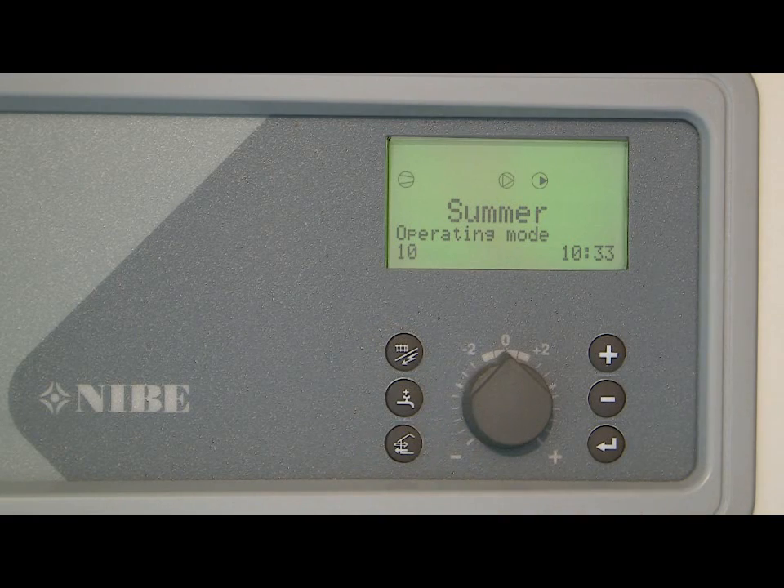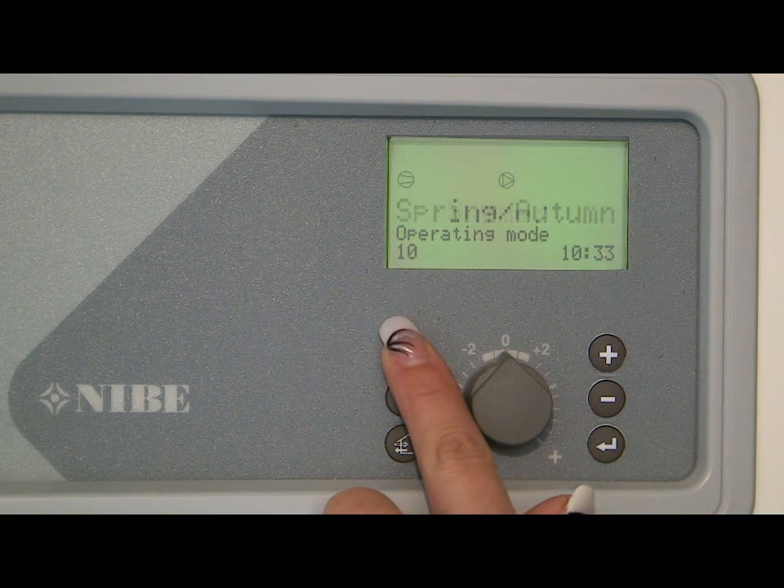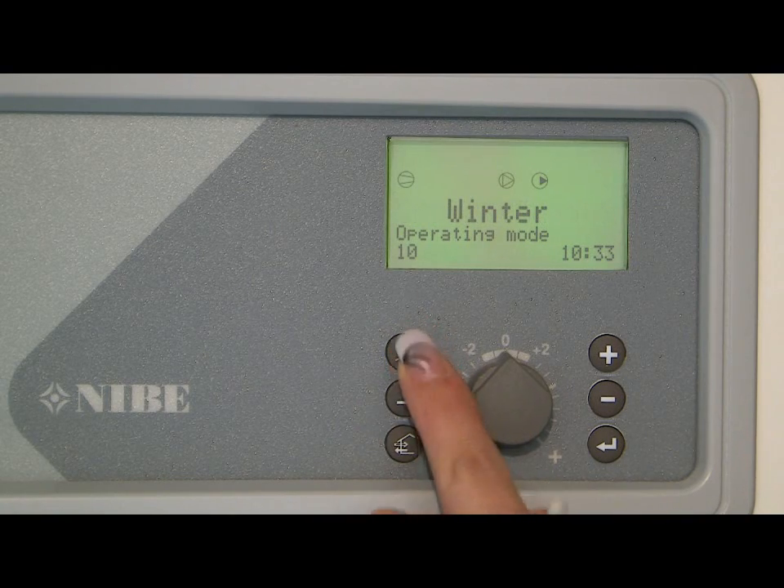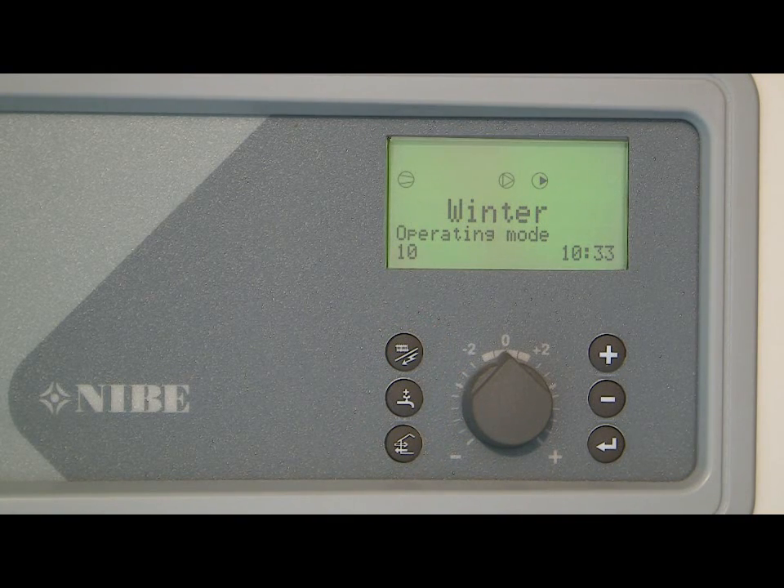Pressing the operating mode button again turns off the auto mode and enters manual mode. By repeatedly pressing the operating button you can now cycle through the three different season settings available. These include: summer mode, where the unit will only produce hot water from the heat pump and supply no central heating at all; spring and autumn mode, where the unit will produce both hot water and central heating from the heat pump; and winter mode, where the unit will produce both hot water and central heating from the heat pump but also uses the additional internal immersion heater to boost the output if required.